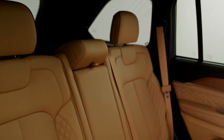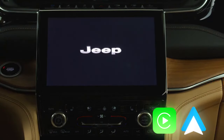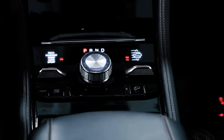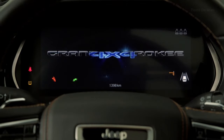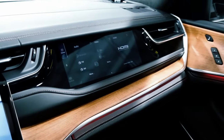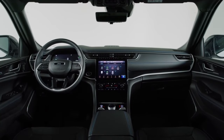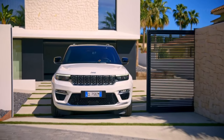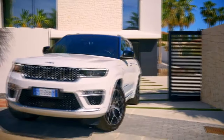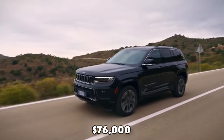Tech features in the Grand Cherokee include an 8.4-inch or 10.1-inch touchscreen with Apple CarPlay, Android Auto, and SiriusXM. Optional in-dash navigation offers real-time updates, and higher trims come with a digital gauge cluster, a heads-up display, and an additional display for the front passenger. Audio options range from a standard 6-speaker system to a 9-speaker Alpine setup or a premium 19-speaker McIntosh sound system. In terms of pricing, the limited 4XE PHEV starts from around $62,000 but can go as high as $76,000.